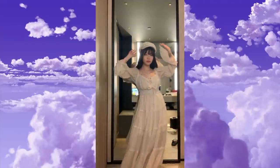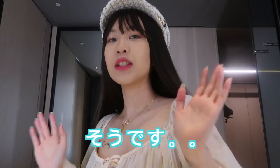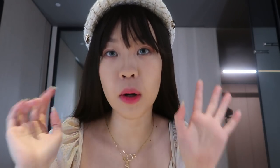So that's the first dress. Also, for those of you wondering about my lenses, they're from Olens.